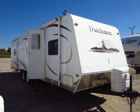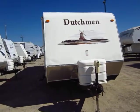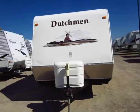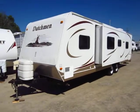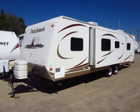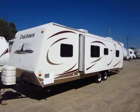This is a 29-foot Dutchman bunkhouse here at Halet RV of Coldwater, Michigan, and this thing has hands down the most unique layout and bunkhouse arrangement I've ever seen in a travel trailer. We're a huge dealership — I see a lot of trailers come and go — and I've never ever seen one laid out like this. More on that when we get inside.